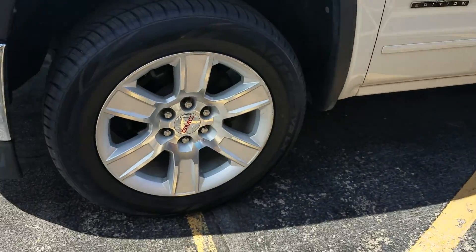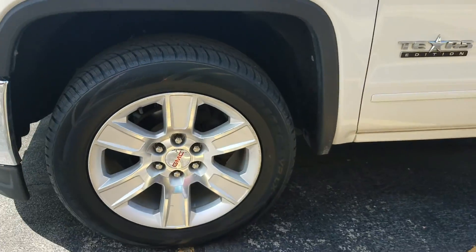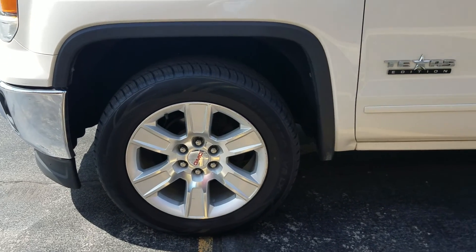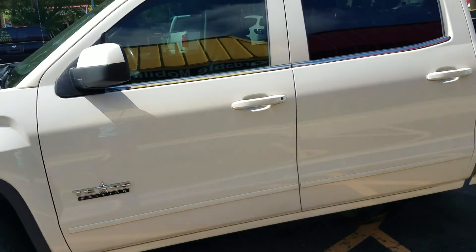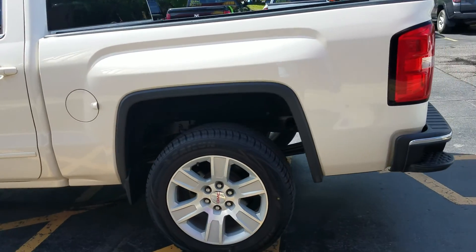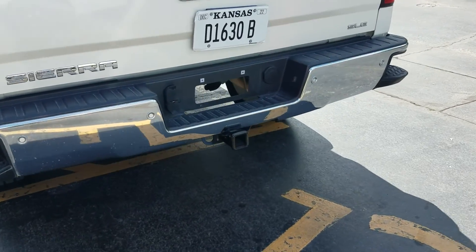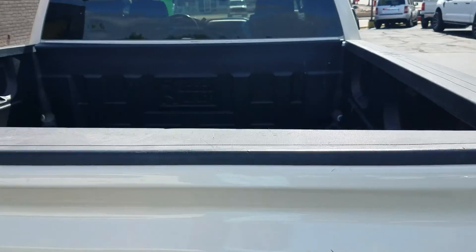Super clean truck. Got the alloy wheels — four brand new tires, 20 inch alloys. This is the Texas edition with tinted windows. This truck looks darn near brand new. It's super clean. Got your tow package, SLE trim, and a bed liner.